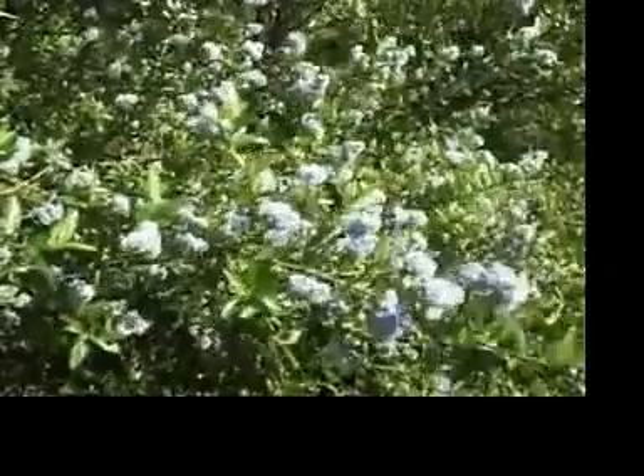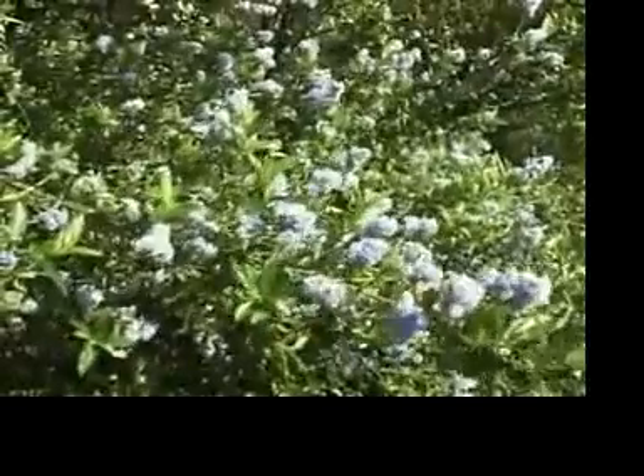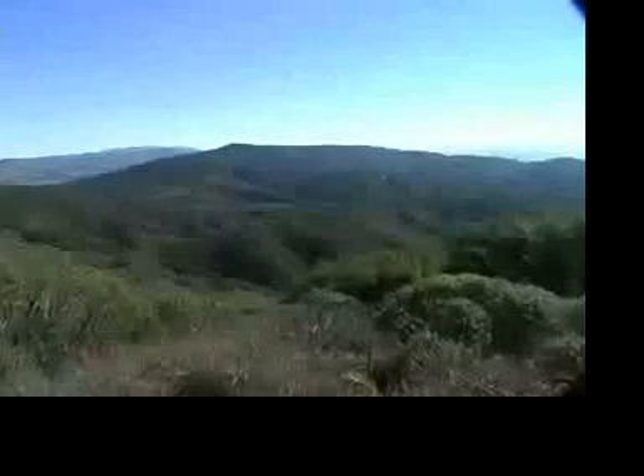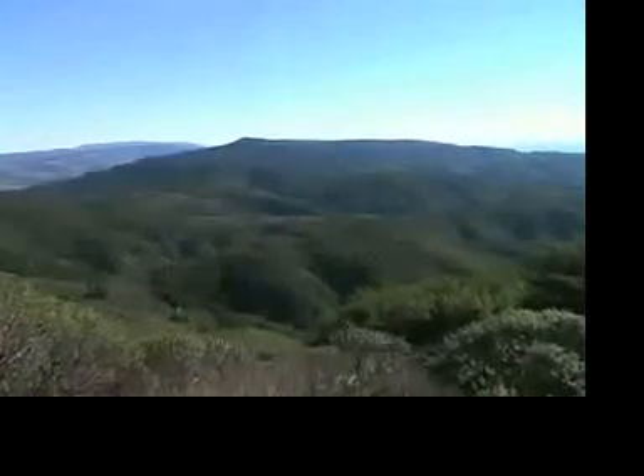Fire is a management tool in any conservation area. What we're doing here is looking at where fire naturally occurs in the system. One concept is how do we reintroduce fire to systems that really need it as part of their community cycle.